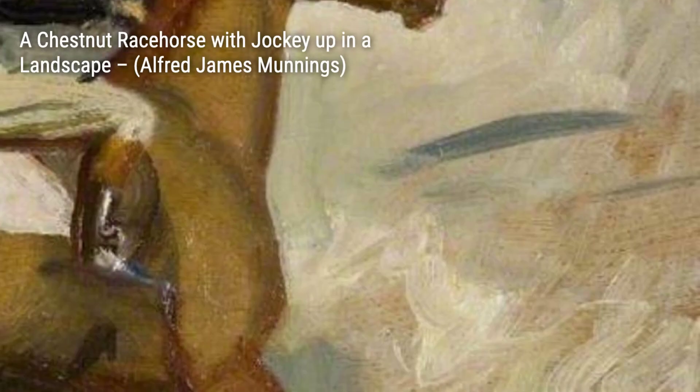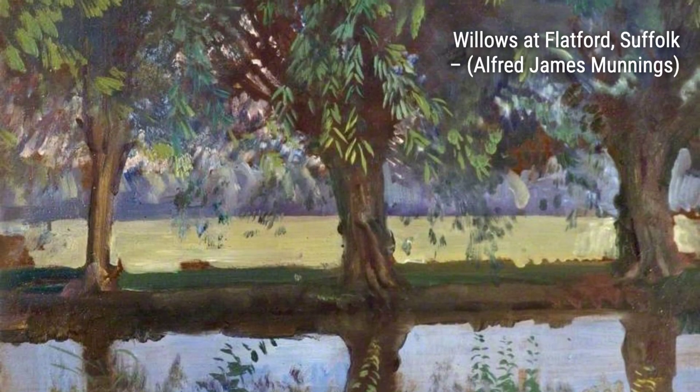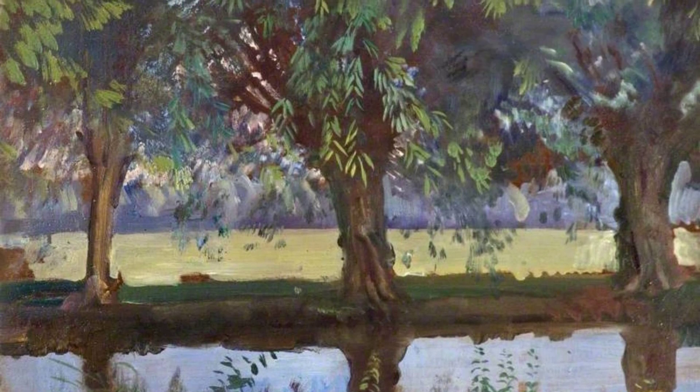Now, let's take a look at Study at Horse Guards Barracks. Munnings' attention to detail is showcased in this painting, as he captures the grandeur and majesty of the Horse Guards Barracks. The intricate architectural details and the vibrant colors make this piece truly captivating.